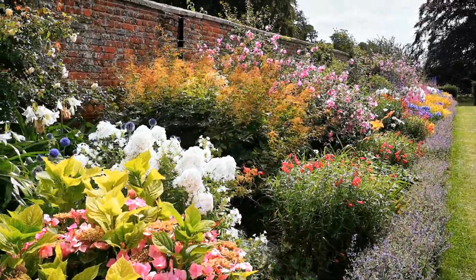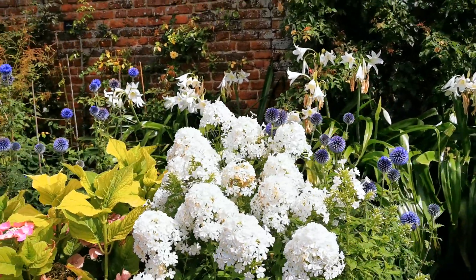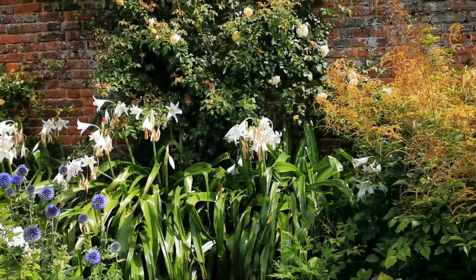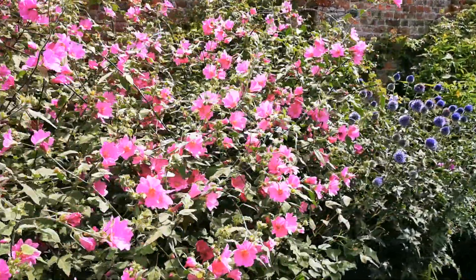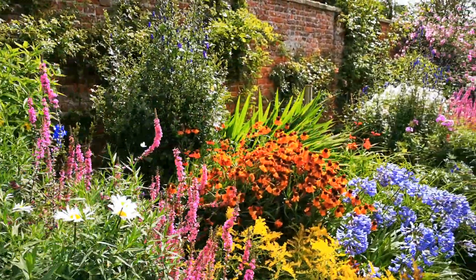The repeat planting is just spectacular here. I particularly love this white phlox — it's really a nice tall plant, just a big lump of color, and lilies in the background. Absolutely beautiful.